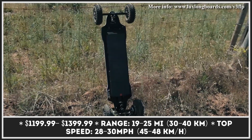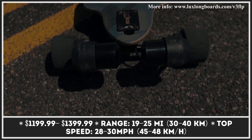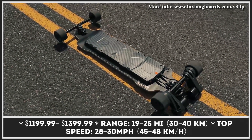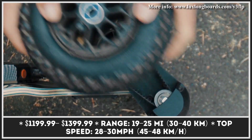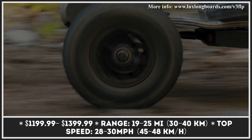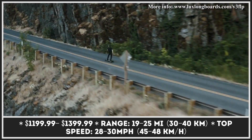Luxe LX is an upcoming electric longboard model designed to serve a dual purpose. Thanks to two sets of wheels, this model can be used with 3.8-inch tires for street riding or with 8-inch pneumatic tires for going up and down dirt trails. The board is equipped with a concave deck that is 10 inches wide and 40 inches long.